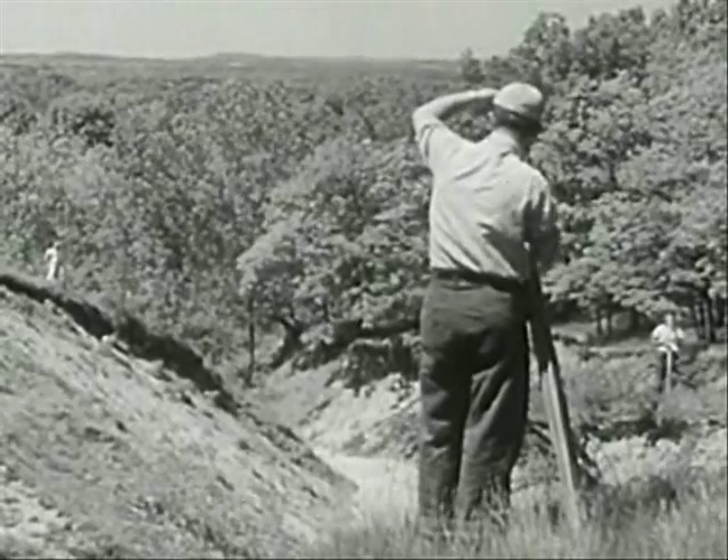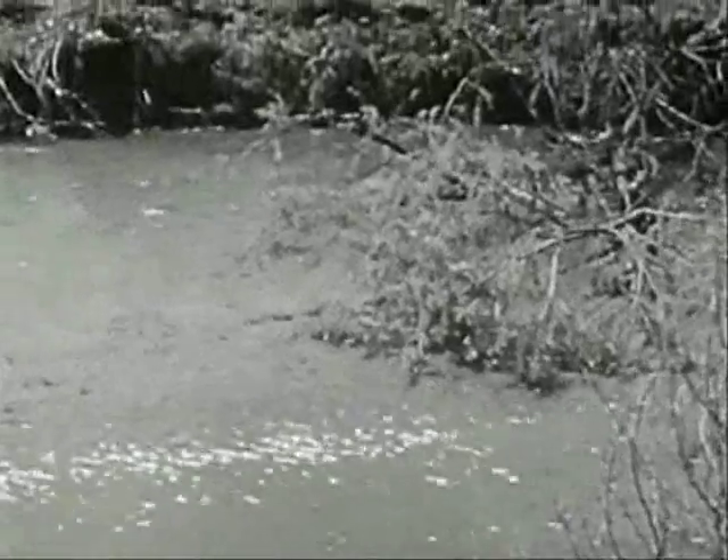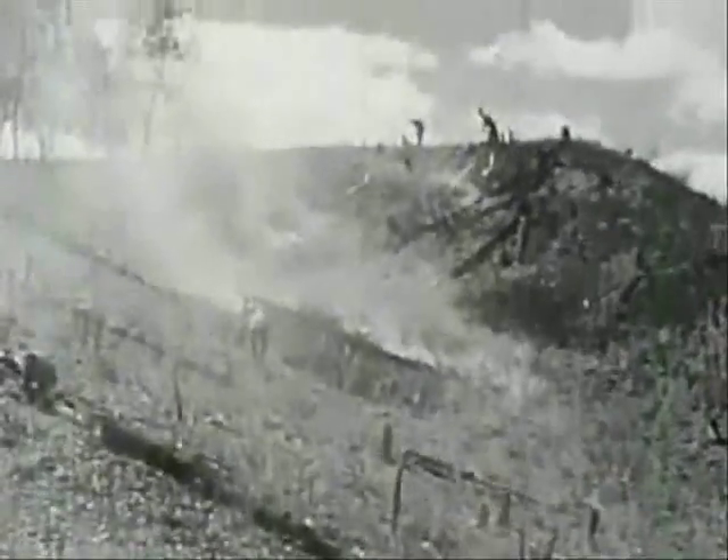After the surveyors finish their work, other men clear the ground. They cut down trees that stand in the way, and they burn away the brush.